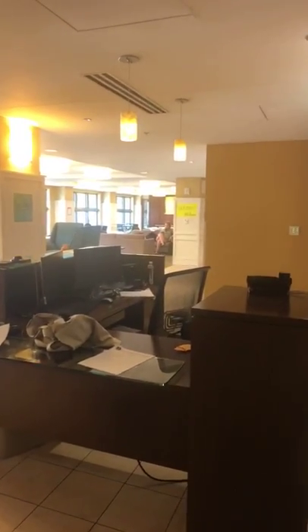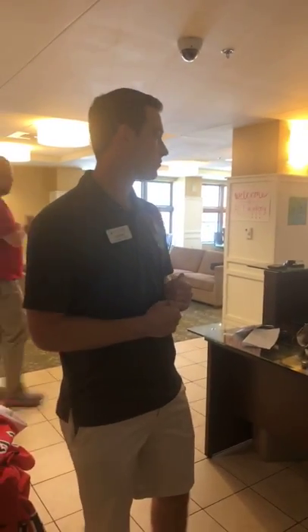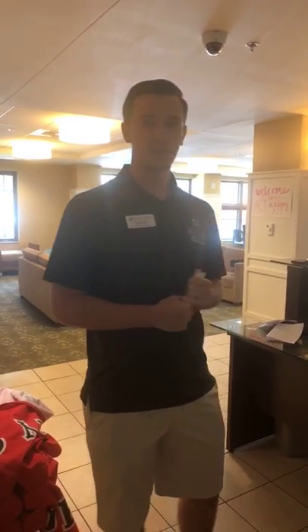Over here is the front desk for Founders. This is where you can find RAs working their duty and desk hours. We have a coordinator for residence education — here's our CRE, Eric. He explains: 'We're the live-in professionals for the community. We oversee the RAs, help with their programming initiatives and community building on the floor, and oversee the general well-being of the building — making sure that if there are any issues the RAs can't handle, we're here to help.'